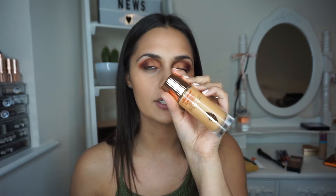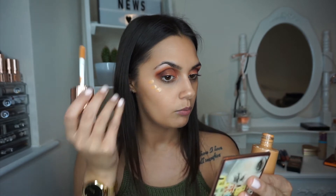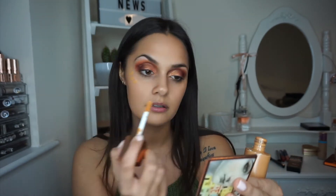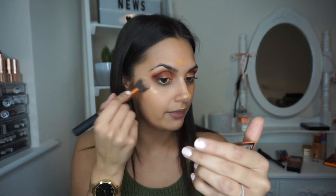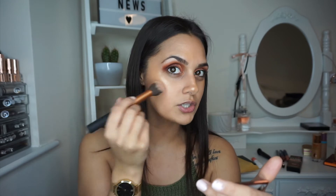Now I'm going to apply some Charlotte Tilbury Hollywood Flawless Filter before my blusher. I'm just going to dab it where I would put highlighter. This is perfect if you just want a little bit of colour but not too much — it's one of my new holy grails. I'll link my dedicated video above. It just gives you a really nice shine.